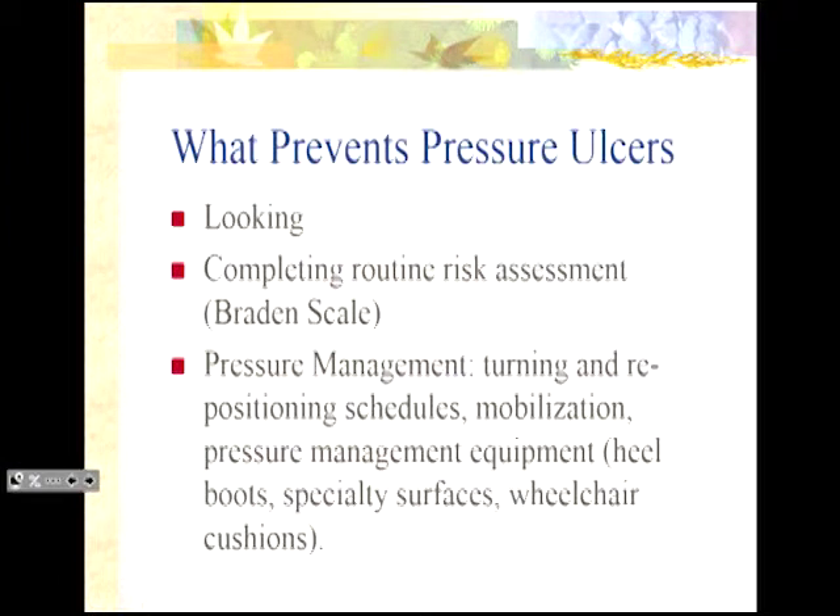For pressure management, turning and repositioning — we can't enforce that enough. There are actually no strict guidelines for when we should turn people. The hallmark has always been every two hours — and do you know why? From way back when they had 40 to 80 bed nursing wards, the nurses would start at one end, go all the way down, and it took them two hours to turn everybody. That's where the two-hour window comes from. It has no basis in research whatsoever, because you can't ethically leave someone long enough to find out how long until they break down. Two hours is the upper window, but someone sitting in a chair should be pressure-shifting every 15 to 30 minutes.